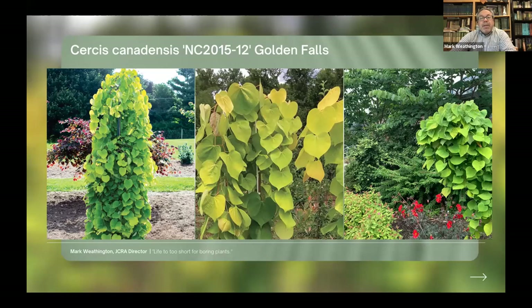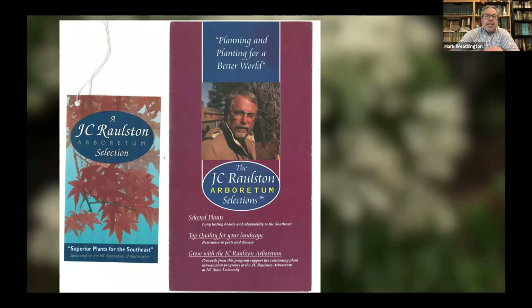We're doing the Choice Plants program now, but that wasn't the first thing we did. Throughout the years, there have been different attempts at promoting plants in a formal manner. JC and other directors, including myself, spend a lot of time on the road giving talks about great plants. There was an attempt to label plants as JC Ralston Arboretum Selections — Superior Plants for the Southeast — done with the North Carolina Association of Nursery Men. By the time I arrived in 2007, it was no longer going, so I don't know how successful it was during its heyday.